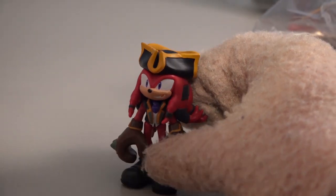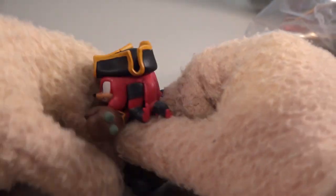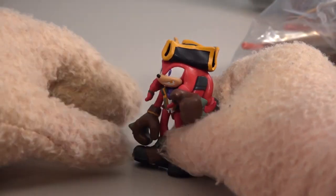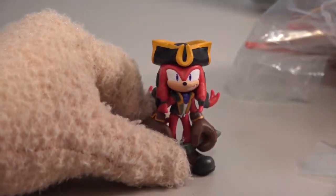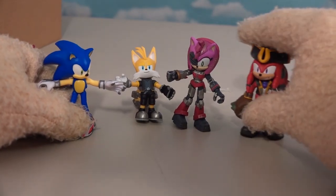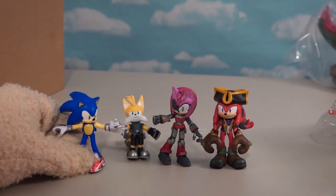Look at all that piratey goodness. With a cool hat - cool three-corner cap. He's got little things in his hair and he's all pirated up in the gloves and feet, making his pirate outfit complete. There is Knuckles looking fantastic - the exclusive figure of that dude, which gives us four awesome figures to collect in this little lineup.